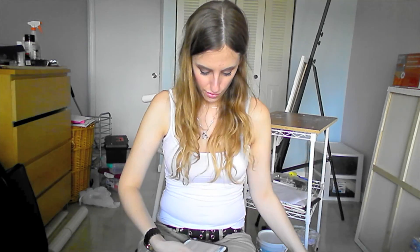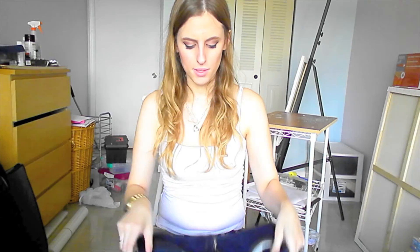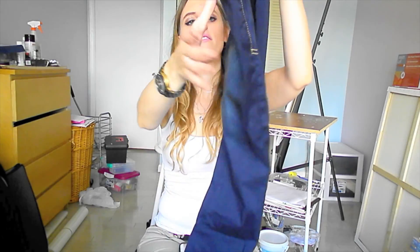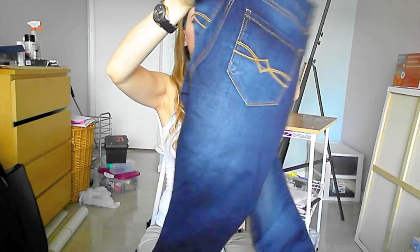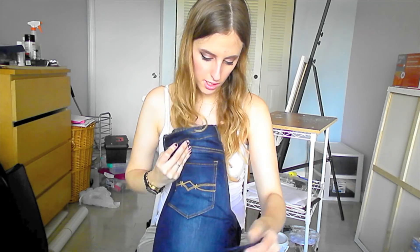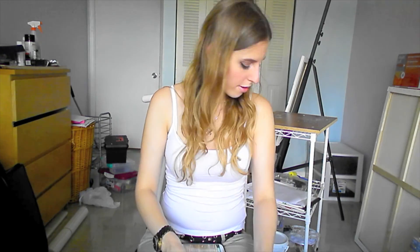Next I got these jeans for $4 because I had a $5 or $10 coupon. They were on clearance. They're a size 5 in the Frame line, high rise, dark wash, skinny, kind of stretchy with pockets. Very nice. I wore them once — they're comfortable.